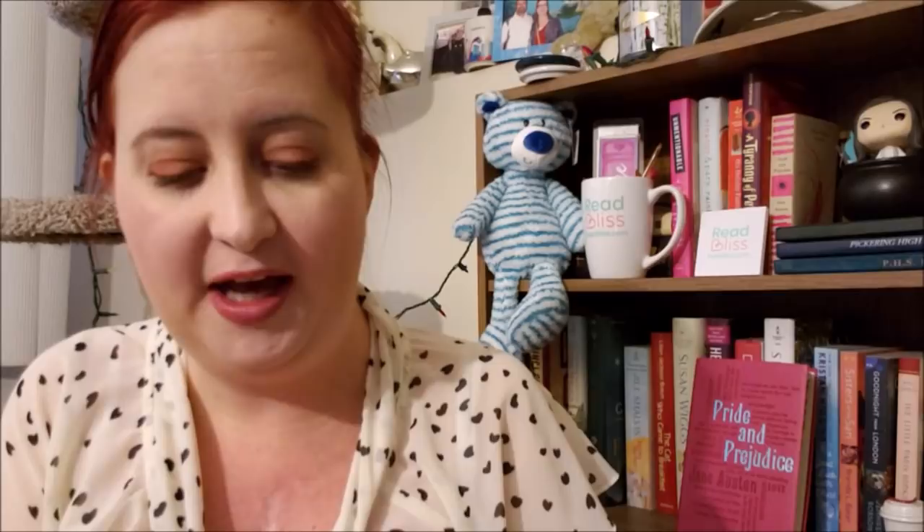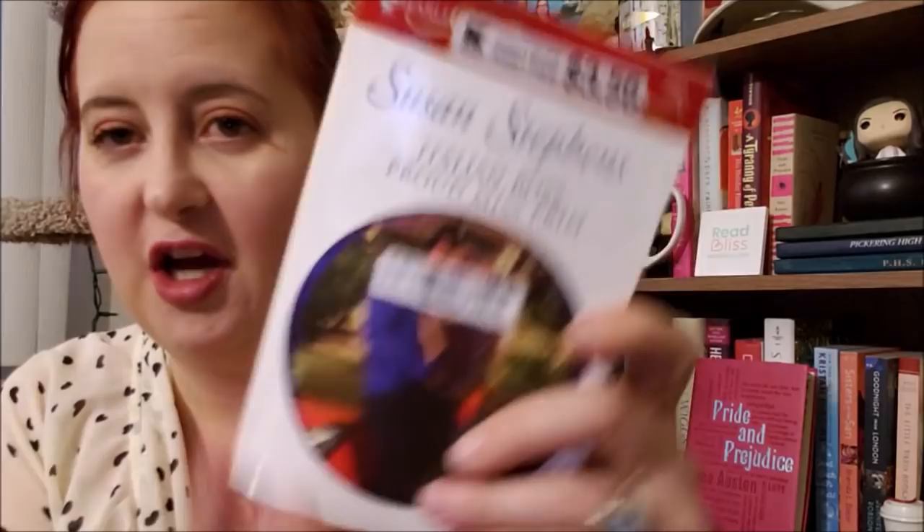Another Harlequin Presents — this is Italian Boss Proud Miss Prim by Suzanne Stevens from October of 2009. And really guys, you couldn't put the sticker down here? You had to put it directly over their faces. If you're going to stick a sticker on the front, at least put it in a less in-your-face, literally, place. That would be nice.